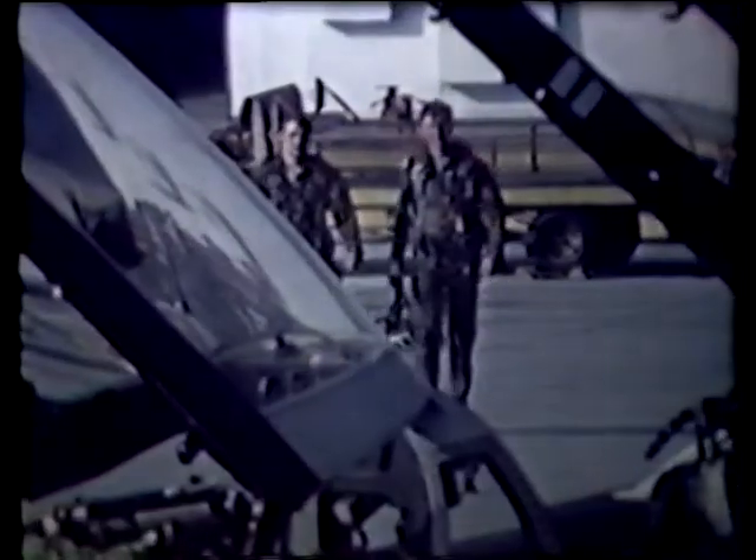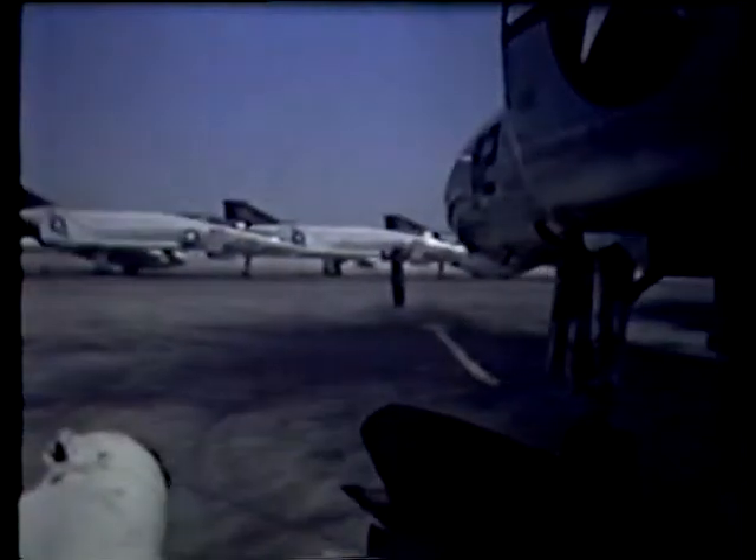This is Fightertown USA, the Naval Air Training Station for Pacific Fleet Fighters at Miramar, California, and for the past 15 to 20 years, the home of Phantoms, Skyhawks, and Crusaders.